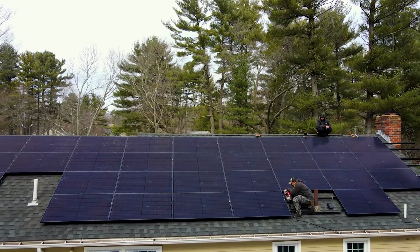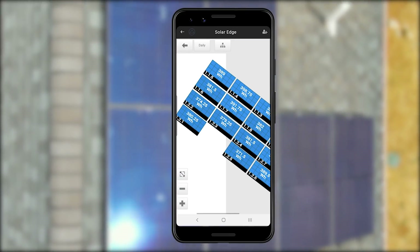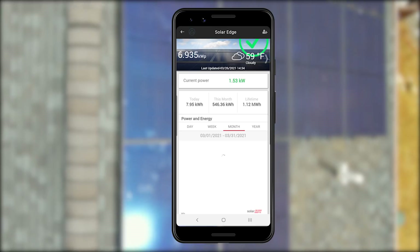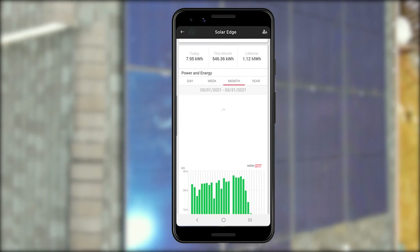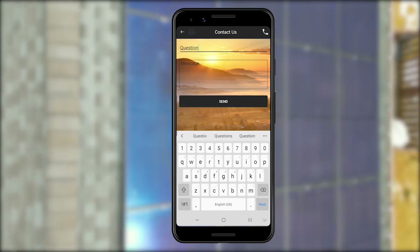The way we make sure your solar system is always up and running is through the Summit Energy app. This allows you to monitor all the individual panels and the system as a whole. If there are any problems, you can message us directly from the app so we can get someone out to your house right away.